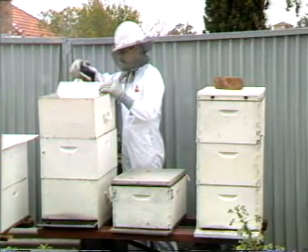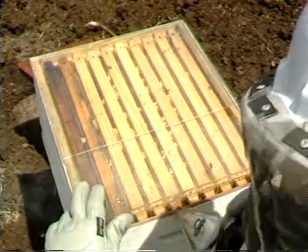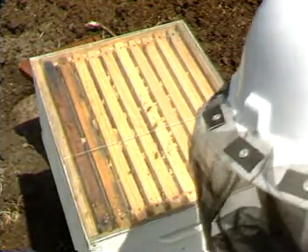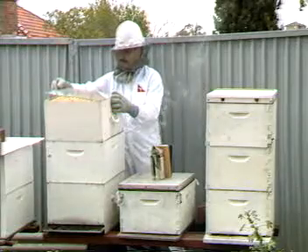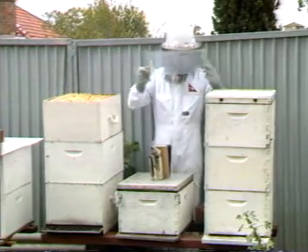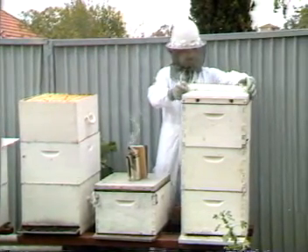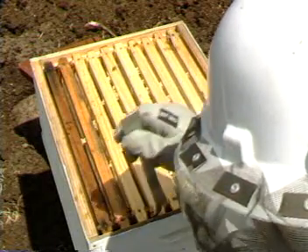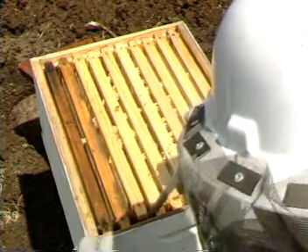Beehive smoking is carried out just before the honeycombs are taken out. If used correctly, smoke will not harm the bees, but only confuse them so they will not sting. Bee stings are used for self-defense or when they feel that the hive is in danger. Apart from that, bees will never sting.